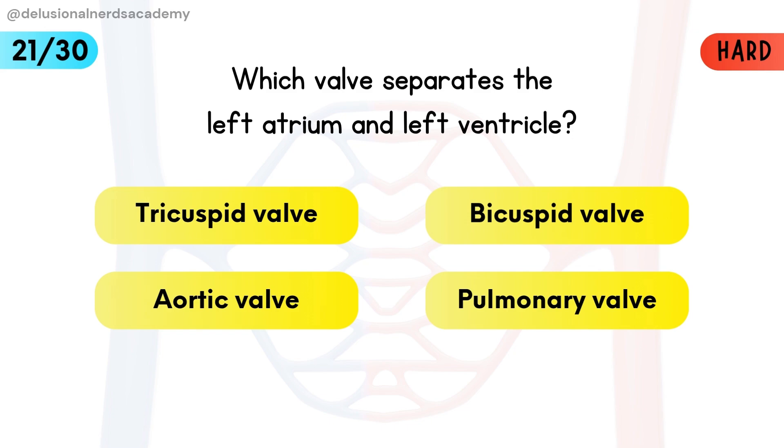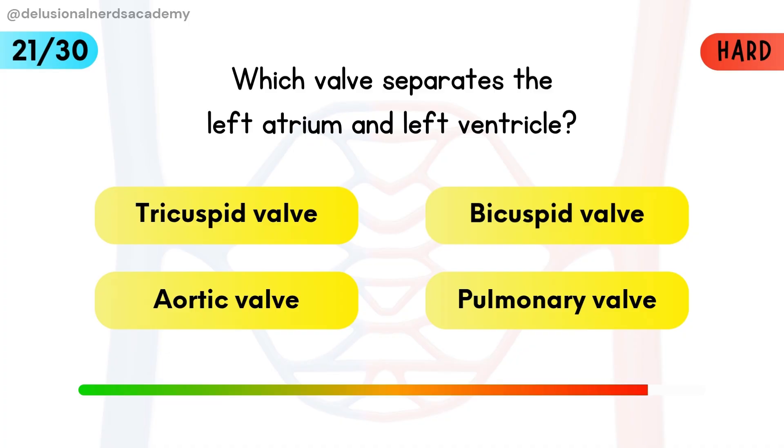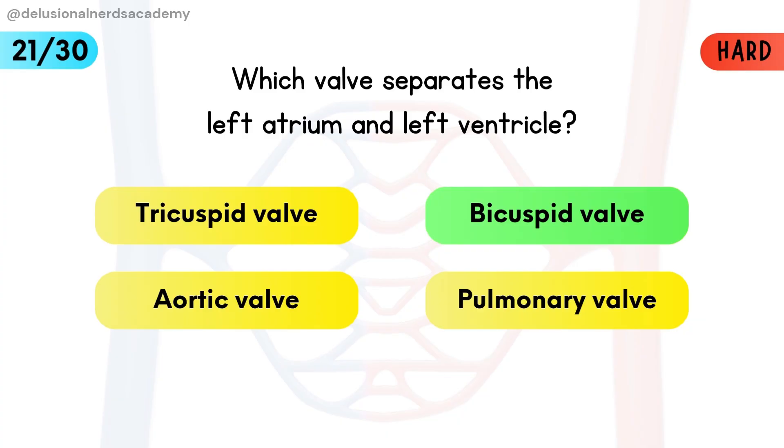Which valve separates the left atrium and left ventricle? The bicuspid valve, also called the mitral valve, controls flow from the left atrium to the ventricle.